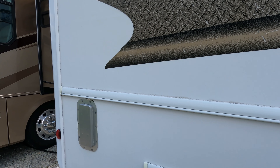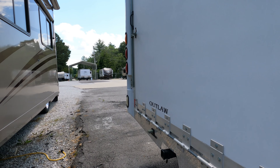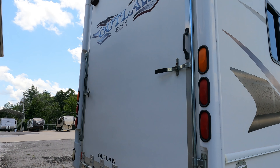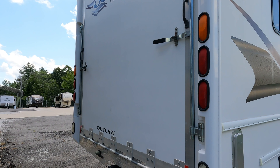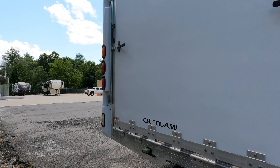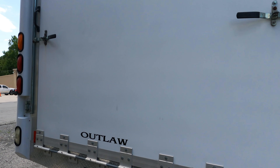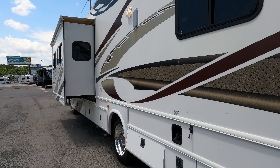It has hydraulic leveling jacks, a tow hitch on the back with a 5,000-pound tow capacity, and an air-assisted large flip-down rear door. Even if you're not going to be hauling motorcycles, side-by-sides, or golf carts, on a pretty day you can lower that door down and let some fresh air in.